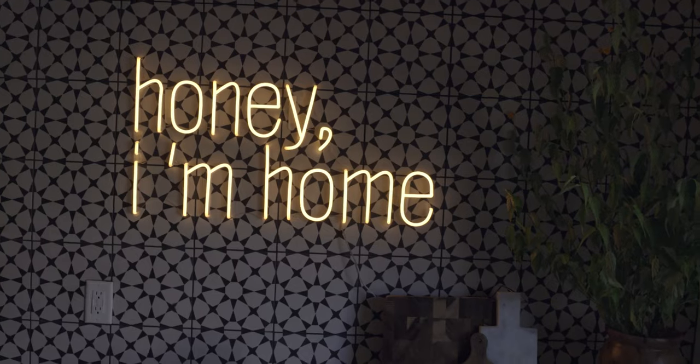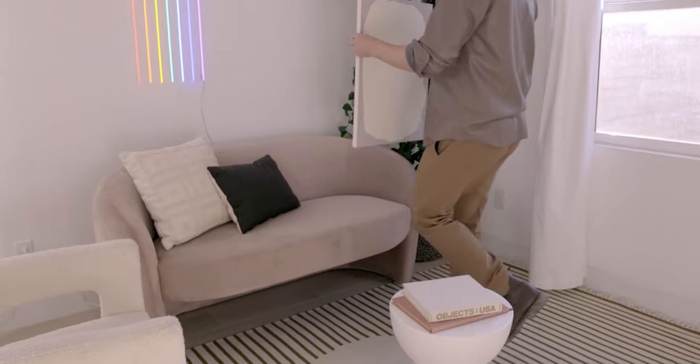I really wanted my neon lights to create a mood when they're switched on. So often it's hard to set the right setting with light in a room — it's either a bright lamp or an overhead light — but with these pieces it gives you this cool ambient lighting that really kind of sets the mood and the space, but it's also like an amazing piece of art as well.